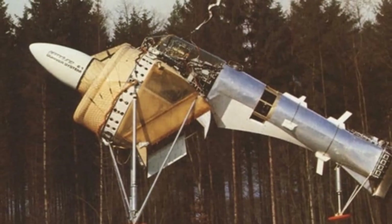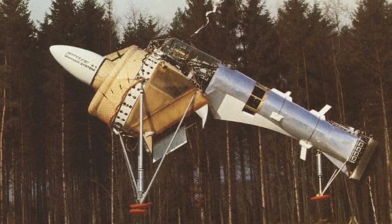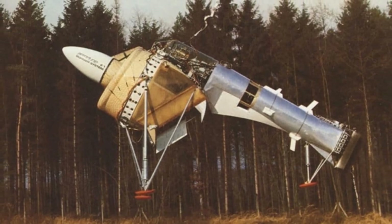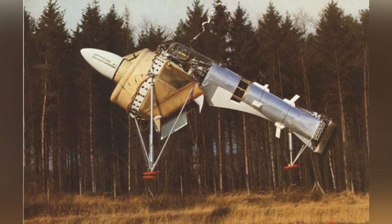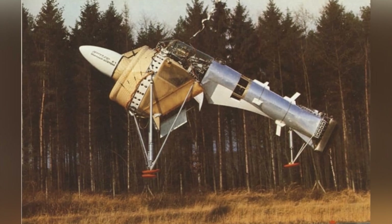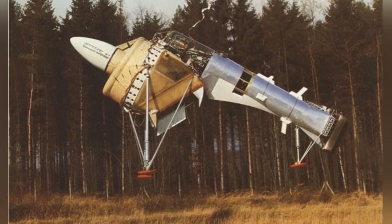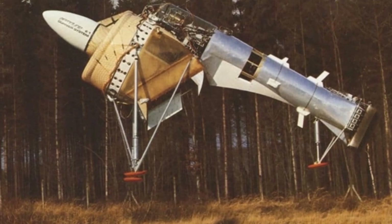In the history of modern aviation development, which spans over a hundred years, countless scientists have been exploring the mysteries of flight and proposing various flight theories. This has given rise to numerous peculiar-looking aircraft, such as the Dornier Aerodyne E-1 that we are introducing today — a special aircraft that does not have fixed wings or rotor structures.